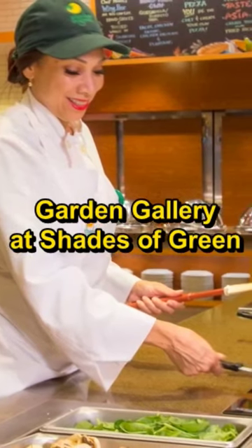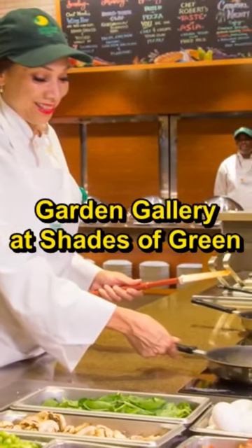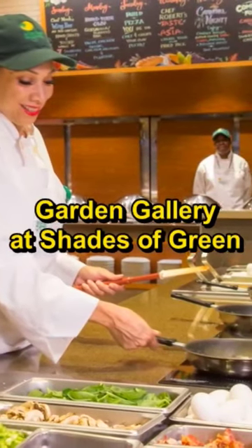Number 2: Garden Gallery at Shades of Green. If you are a military member or with a family member who is in the military, you can check out this best breakfast buffet at Walt Disney World.